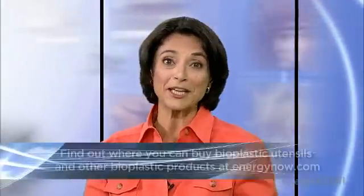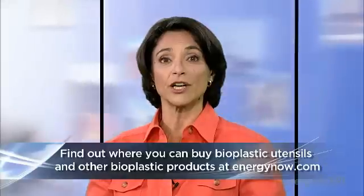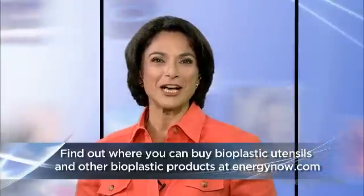You can now find most bioplastic tableware at supermarkets and superstores. They do cost more, but as oil prices rise, so will the price of regular plastic, making bioplastics more cost-competitive. Many bioplastic retailers now offer their products online, and you can find a list of bioplastic companies that deliver biodegradable picnic items straight to your door at energynow.com.